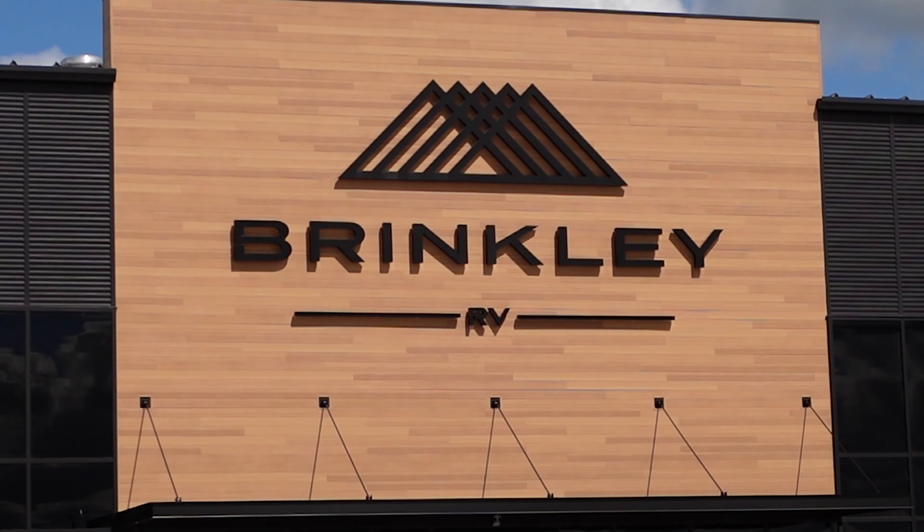So buckle up everyone as we embark on this adventure to the RV factory tour. We hope that by the end of the day we have a much clearer idea if the Brinkley lifestyle is the right fit for us. It's going to be a thrilling ride with surprises, insights, and fun. So let's hit the road and dive in to the Brinkley factory.